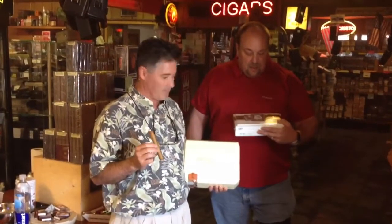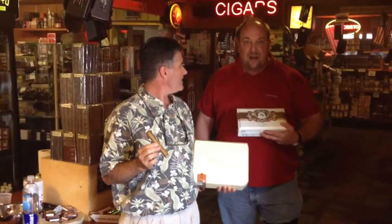We have them in stock and we're selling them already. In addition to this one, we've got the Le Bejou, which is another My Father product, another one that's pretty sought after. We've got them in stock here.